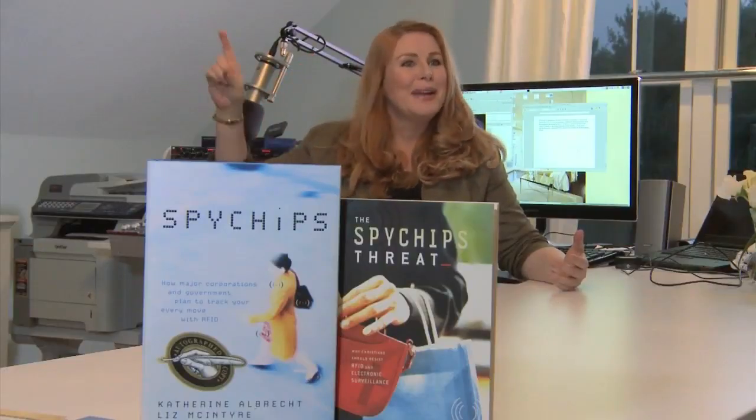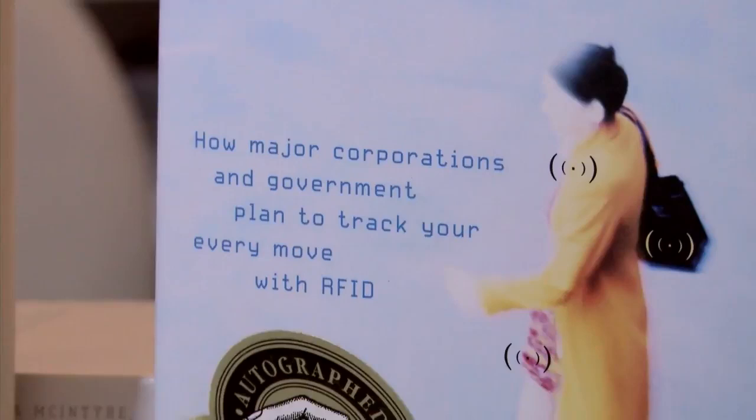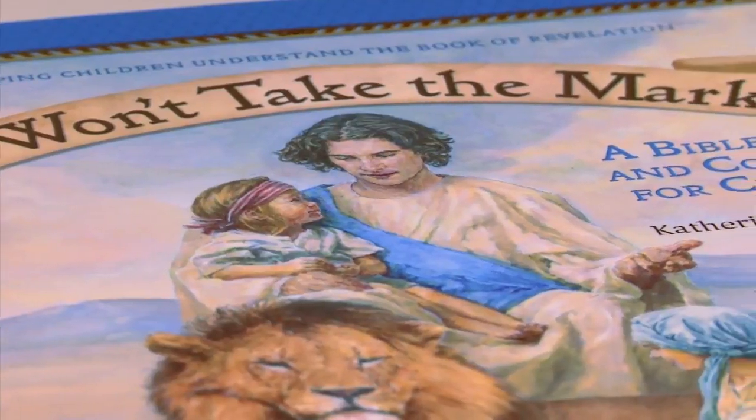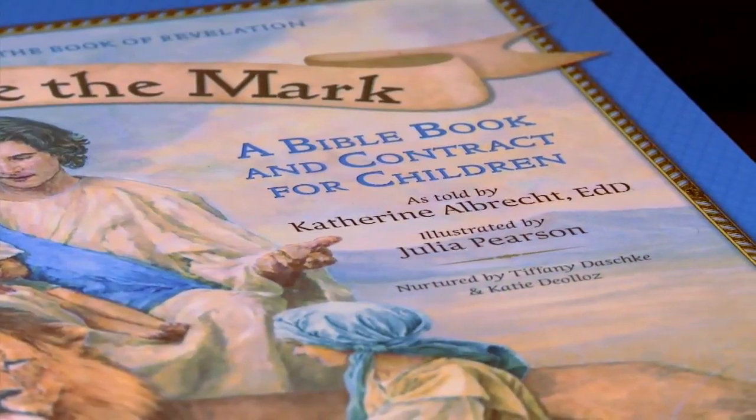Radio isn't the only way that Albrecht is getting her message out about the dangers of RFID technology and what it can lead to. She's also a best-selling author, writing books for both adults and children. Albrecht has devoted a decade to studying RFID. One result of her research is the book Spy Chips: How Major Corporations and Government Plan to Track Your Every Move with RFID. She especially wants to reach younger readers with 'I Won't Take the Mark,' a Bible book and contract for children to help kids understand the book of Revelation. She is stunned at the number of people who have gone to VBS, summer camp, Bible school, and Sunday school and have never even heard of the mark of the beast.